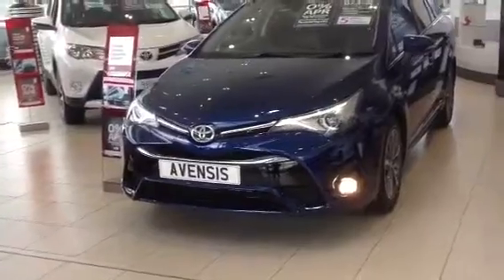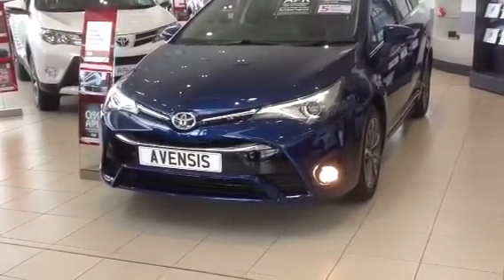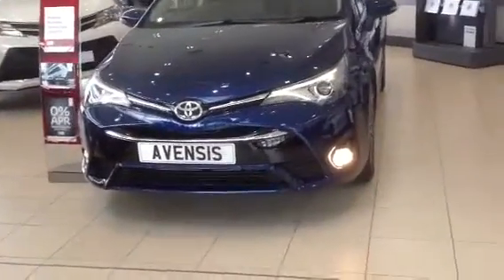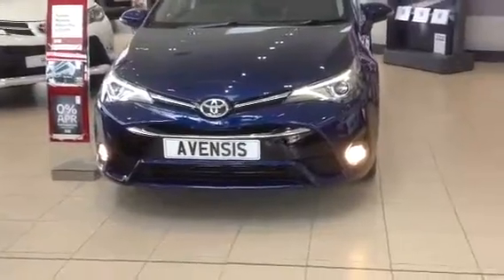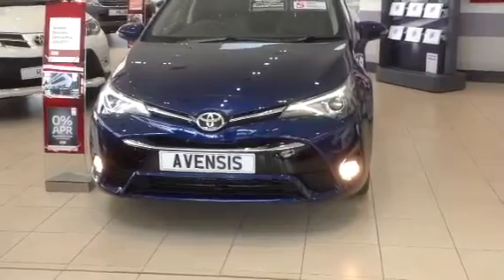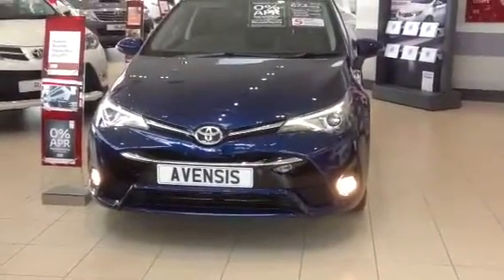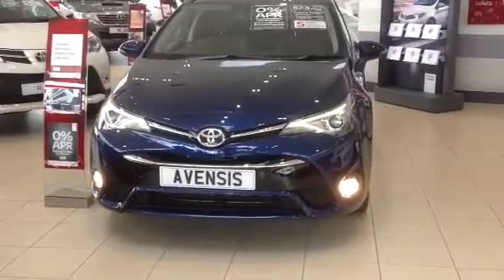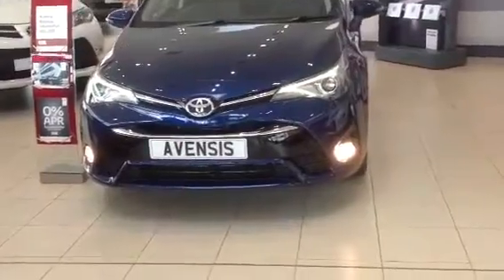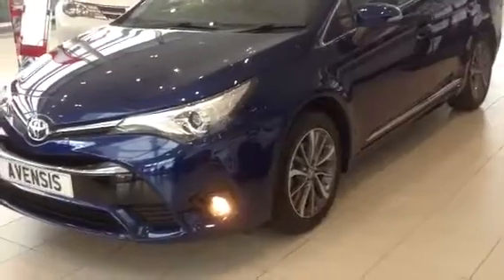As you can see at the front here, the new Avensis comes with sharp dynamic styling and uncompromising confidence. It has striking LED headlamps and V-shaped light guides on both the saloon and the touring version. It also features a new aggressive grille and new style alloys to finish the look on the new Avensis.